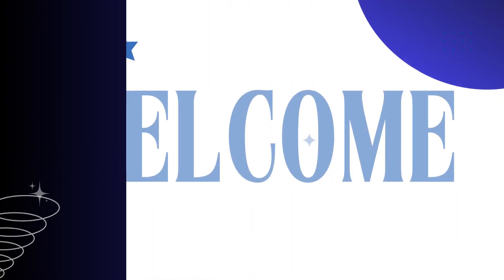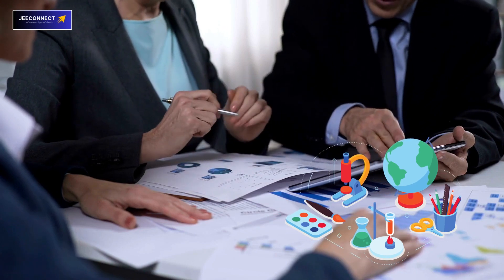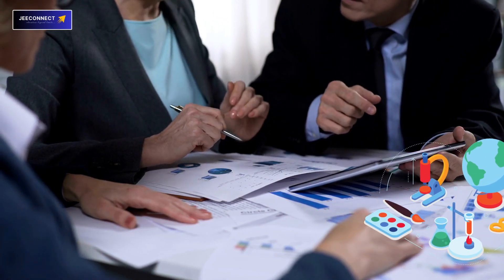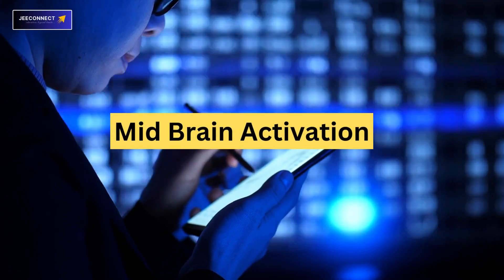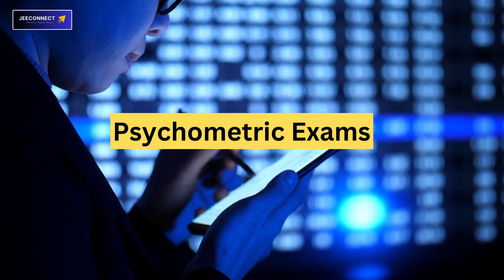Hello everyone, welcome back to the Z-Connect Education. Today we are exploring a subject that has the ability to help you reach your full potential. Choosing DMIT, activating the midbrain, and conducting a psychometric exam are the three main components.